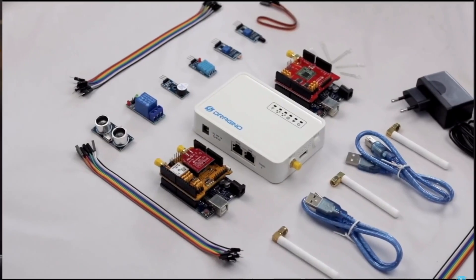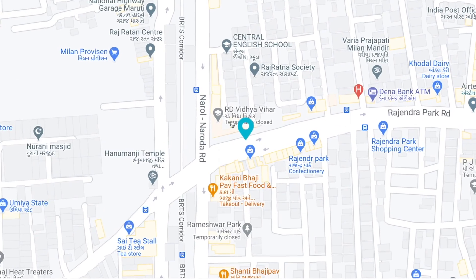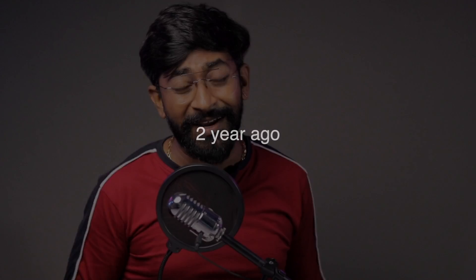Two years back I tried making a LoRaWAN-based GPS tracker and succeeded, but in that tracker I was only able to track my location within the range of my LoRaWAN gateway. At that time I thought I'd definitely be making a better version, so I made this project. In the future I'm definitely planning to get a new and advanced outdoor LoRa gateway for better range.